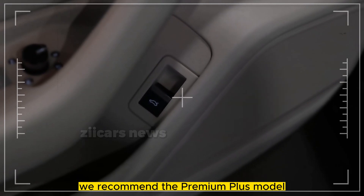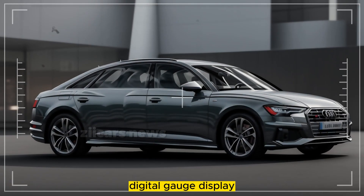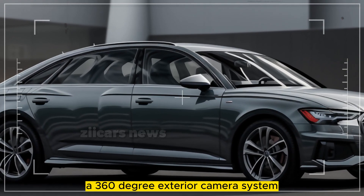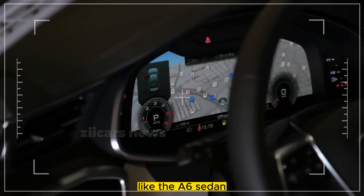The recommended Premium Plus model comes with navigation, Audi's virtual cockpit digital gauge display, a panoramic sunroof, leather upholstery, a Bang & Olufsen stereo system, a 360-degree exterior camera system, and 20-inch wheels.